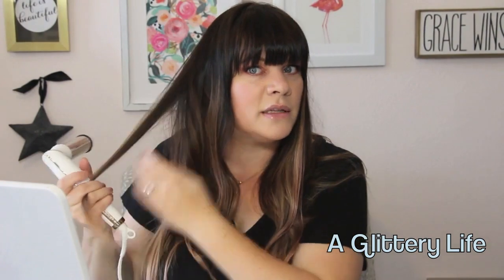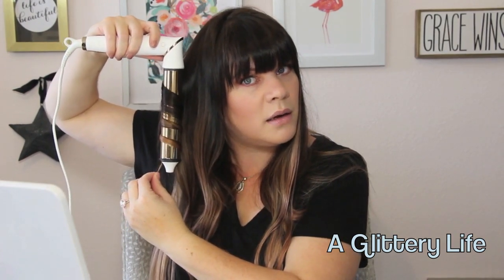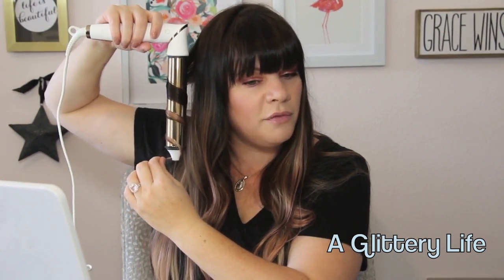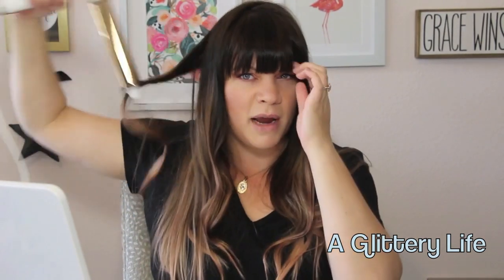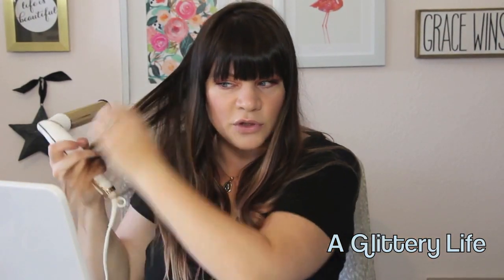I'm really into this rose gold — I hope you guys can see it on camera as well as it is in real life, it's so pretty. I'll just do a couple more here to show you guys. I can't tell you how hard I struggle with this side of my hair — I always have great curls on one side and then wonky curls on the other. Is that the struggle, or is it just me?